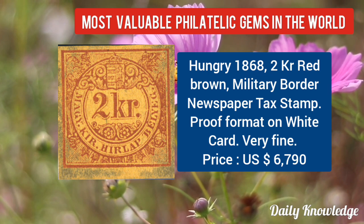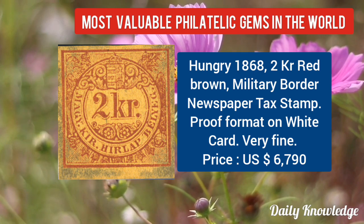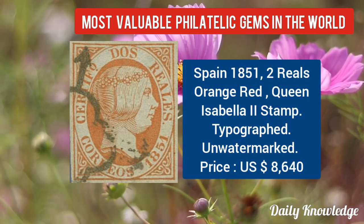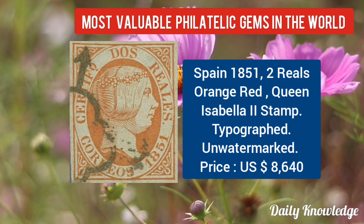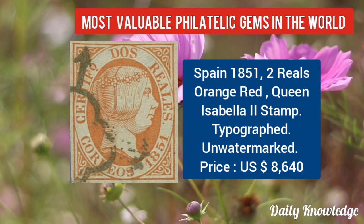Hungary 1868, 2K red-brown military border newspaper text stamp — proof format on white card. Now Spain 1851, 2 reales orange-red, Queen Isabella II stamp, unwatermarked.